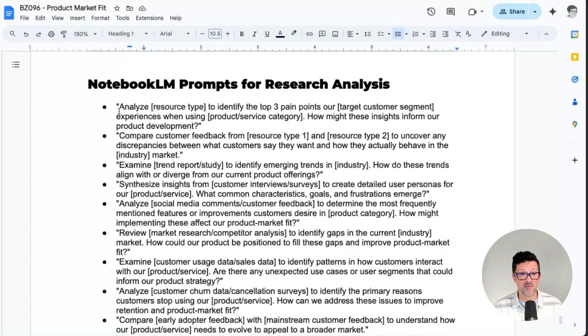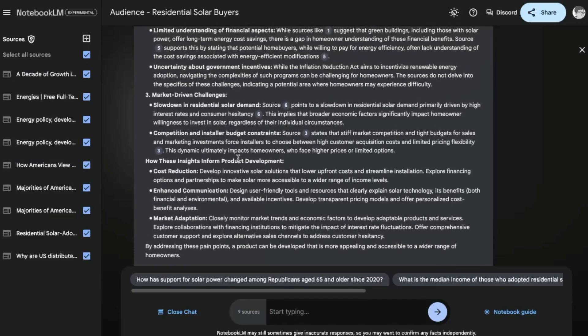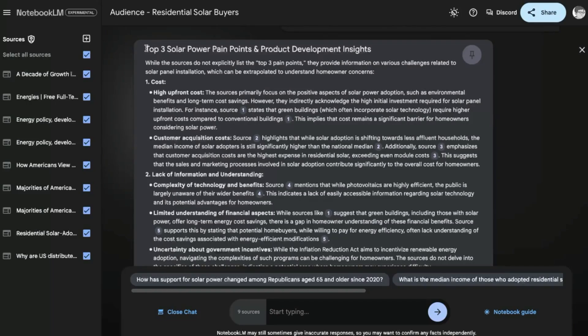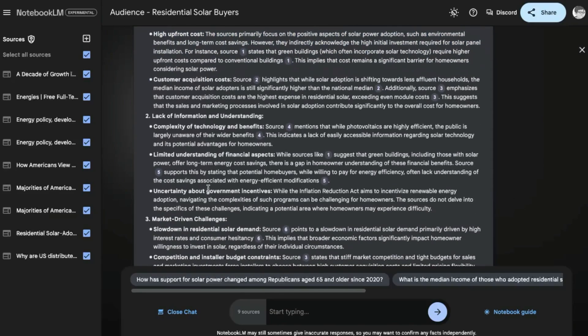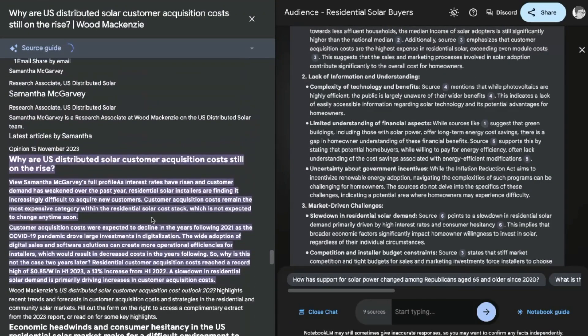Back in the cheat sheet, I'm grabbing this prompt just to analyze what are the top three pain points from our customers and see what it pulls from this research. Here we are in Notebook LM and I've added that prompt in. In Notebook LM, you're actually chatting with these sources only — this is one of the beautiful things about this tool. That's not the case with ChatGPT and Claude, and there's a lot of confusion with the training material in there. You want it to be focused exactly on what you've put in here, and that's why Notebook LM is so powerful. Look at all this great information about these pain points — costs, lack of information and understanding — all cited so you can click on those citations and find exactly where that's coming from.